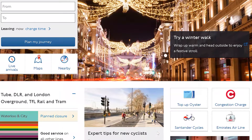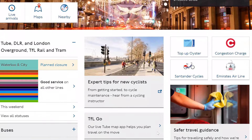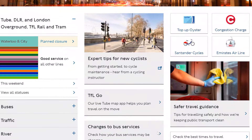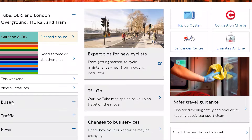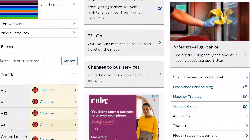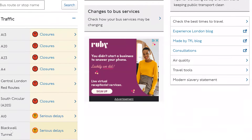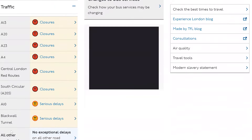Hey guys, it's Angela K. Austin. And quickly, I wanted to do a little video for you about public transit in London. Since I've been here, I have absolutely loved that I do not have to drive a car. But that means I need to know what I am doing when it comes to transit.